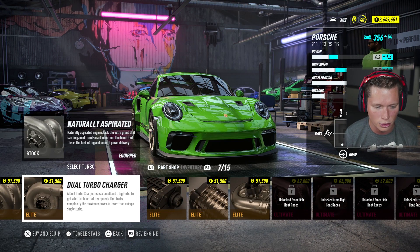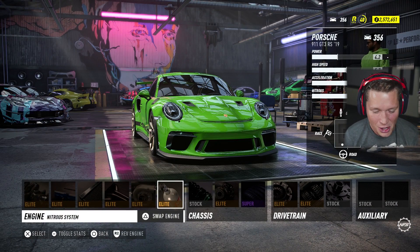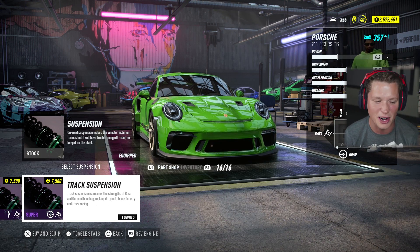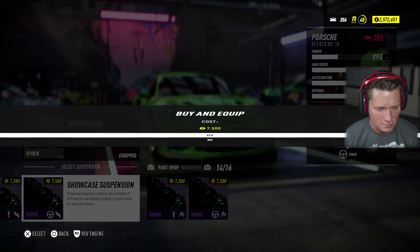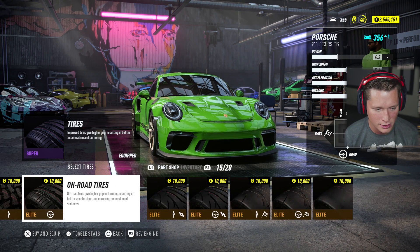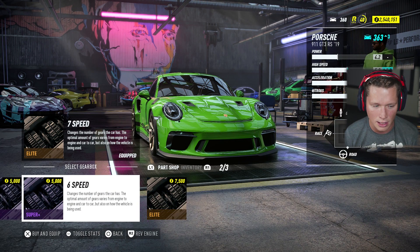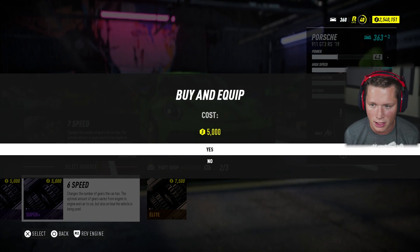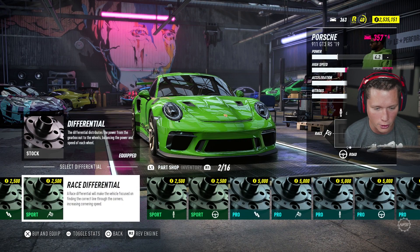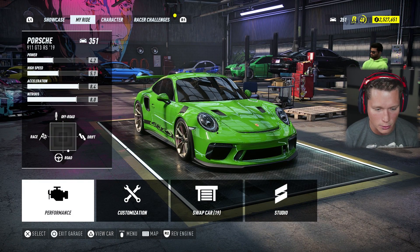I'm going to put a dual turbocharger on. Looks good — we're up to 356. This thing is going to be a monster. I'm going to add a 12-pound tank of nitrous. We may have made it too good — we're going to blow these guys out. Going for on-road and drift handling, on-road tires. Elite all the way across. Elite-plus clutch, elite-plus gearbox. Going to put a six-speed in there, that'll give us more top speed — costs $5,000. And last but not least, a showcase differential. We're at level 351.